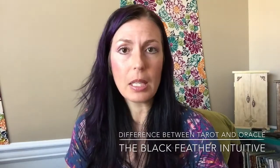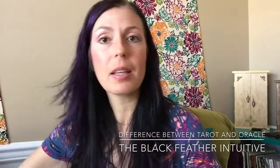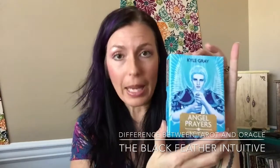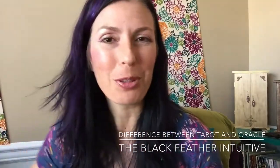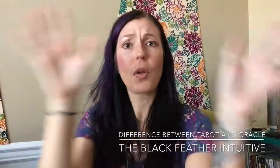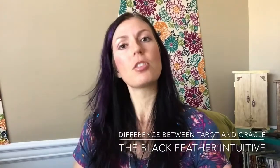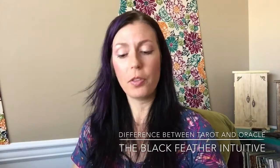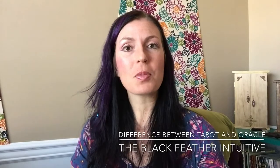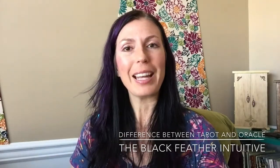Those are the differences between tarot and oracle cards. Oracles are about directing a specific message around a theme — angels, angel prayer oracle decks, Ascended Masters, or even a beautiful bird deck. They all have different messages and themes. With tarot, it's a set pattern — once you learn the pattern, the cards and the spread you choose tell the story. I hope that helps in understanding the difference between a tarot and an oracle deck. I look forward to seeing you next week. Take care.